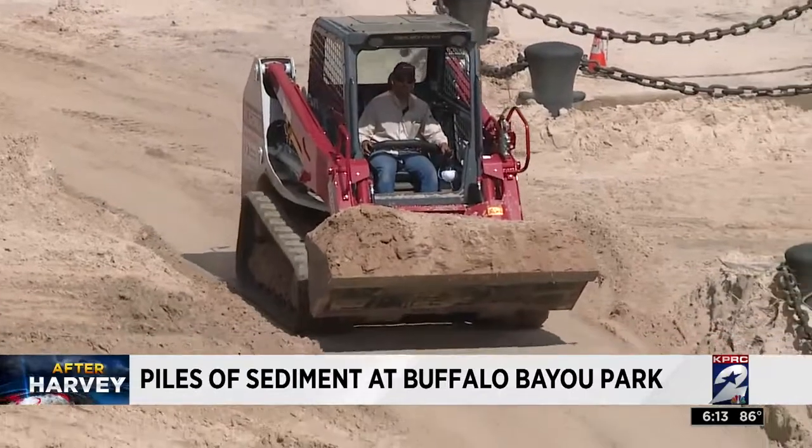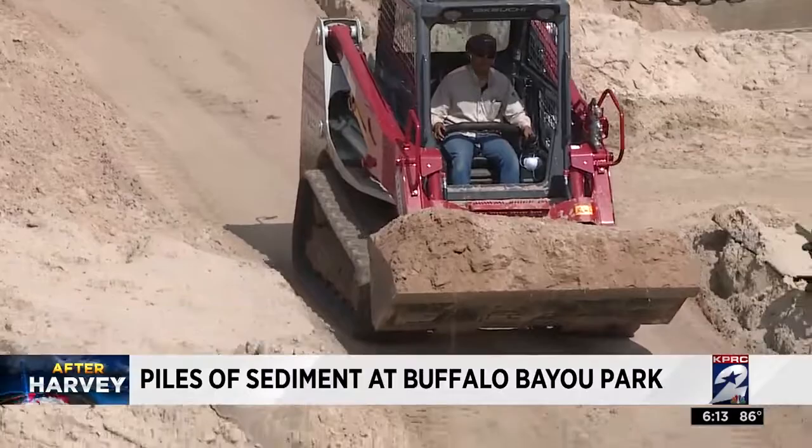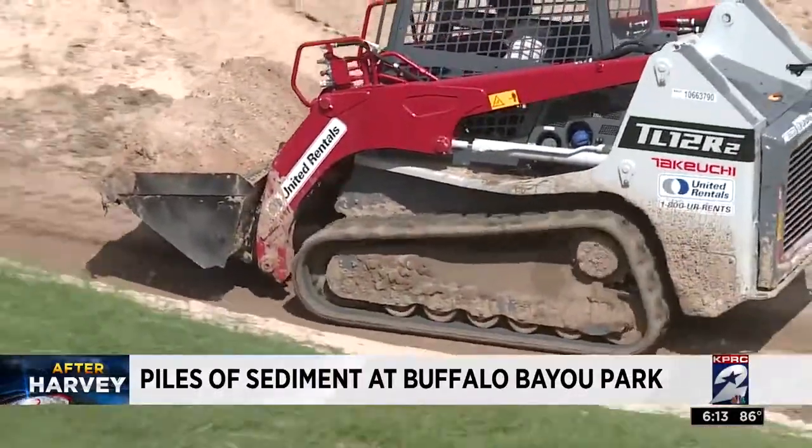As for the safety of all that sludge, the Buffalo Bayou Park Partnership says testing on the sediment is scheduled for next week. Once the test is done, results should come in within 5 to 7 days. How they remove the sediment will depend on the test results.